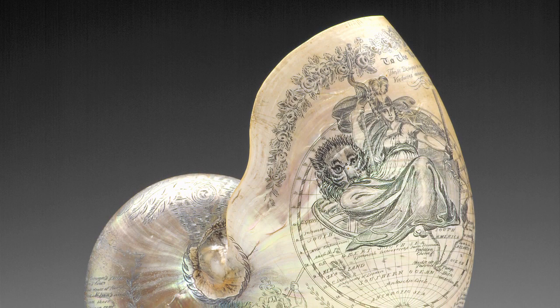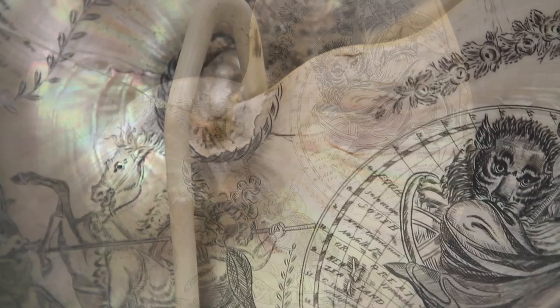On the long and sometimes perilous whaling voyages across the seas, sailors with time to spare, working with limited resources, and inspired by the ocean, created wondrous craftwork called scrimshaw — a little-known nautical decorative art form.